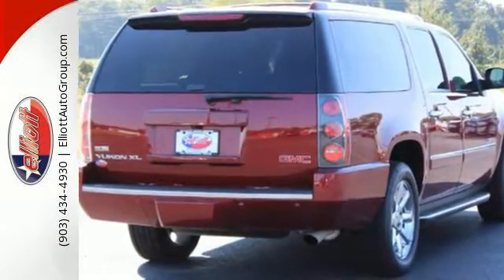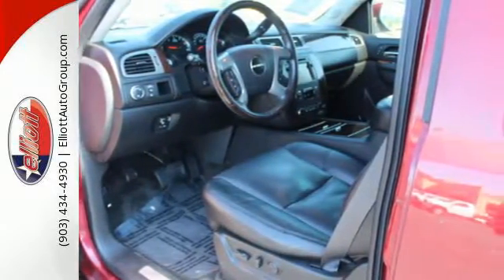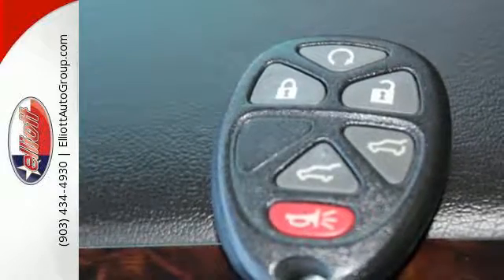Stay comfortable no matter how long you've been on the road with heated and ventilated front leather seats, heated rear seating, a heated leather and wood steering wheel with controls and automatic temperature control.